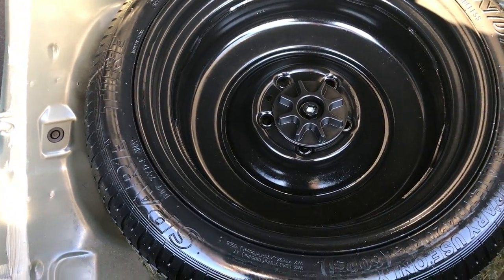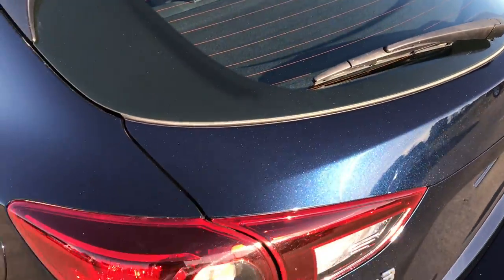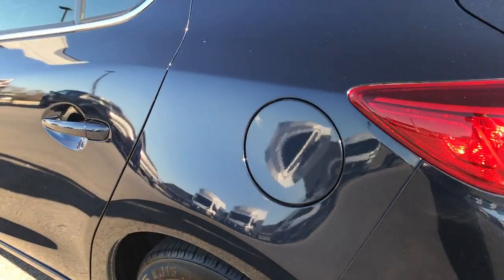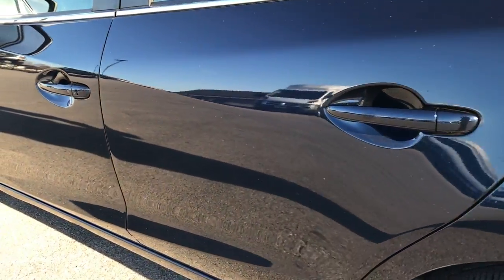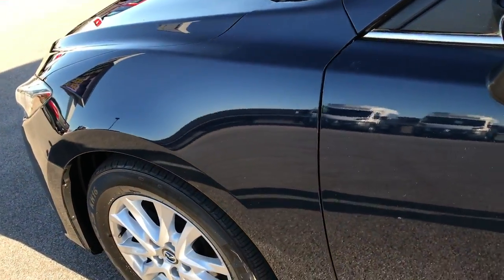Underneath here is your spare tire, and those seats do fold down for extra storage. It has a little sun shade, which is nice — nobody can see what you've got back there and it keeps your groceries out of the sun. Down this side of the car, just as clean as the passenger side — no dents or dings, very, very nice.